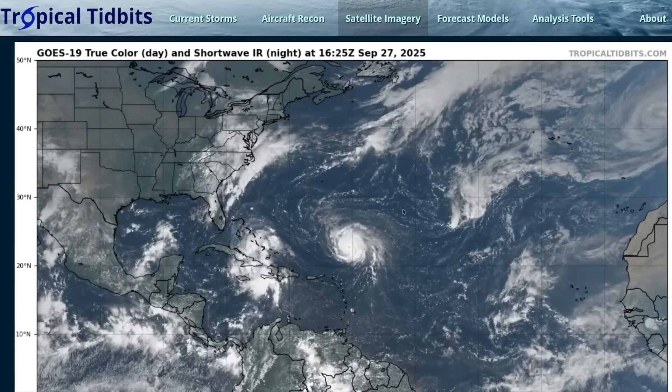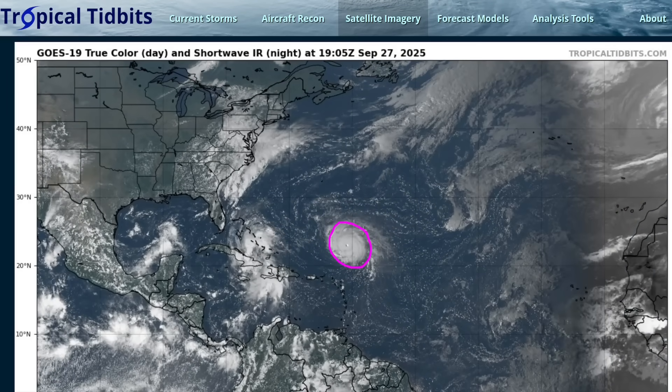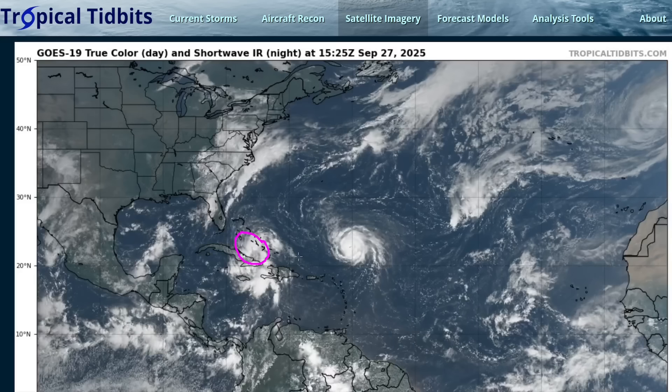Hi, it's Saturday, September 27th. We're continuing to watch Hurricane Humberto, now a major hurricane, moving into the southwestern Atlantic, and newly formed Tropical Depression 9, formerly Invest 94L, just forming today between eastern Cuba and the southern Bahamas.